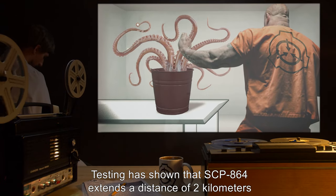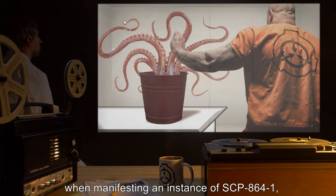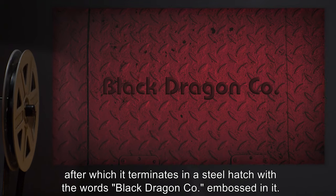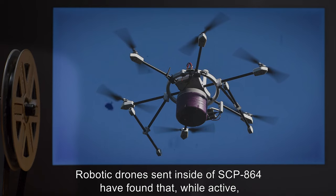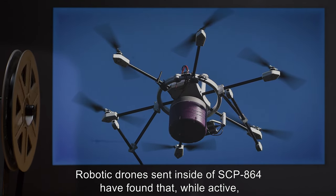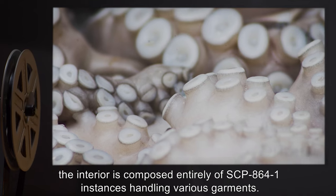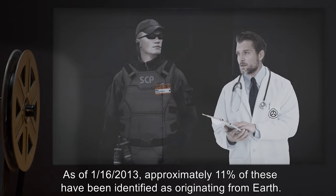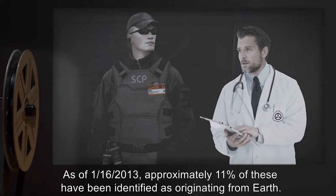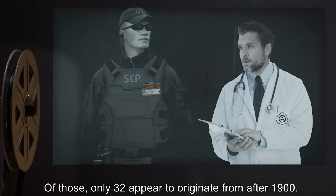Testing has shown that SCP-864 extends a distance of two kilometers when manifesting an instance of SCP-864-1, after which it terminates in a steel hatch with the words 'Black Dragon Co.' embossed in it. Robotic drones sent inside SCP-864 have found that, while active, the interior is composed entirely of SCP-864-1 instances handling various garments. As of 1-16-2013, approximately 11% of these have been identified as originating from Earth, and of those, only 32 appear to originate from after 1900.